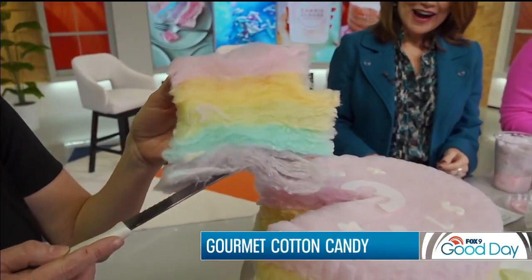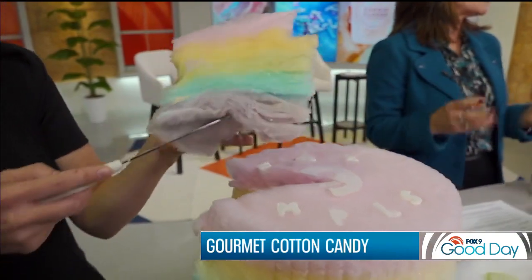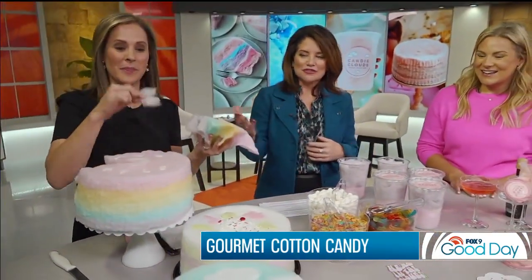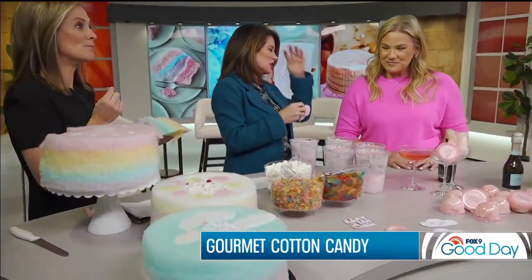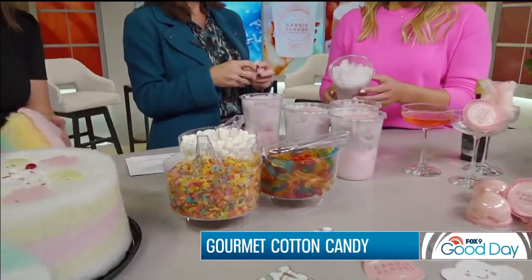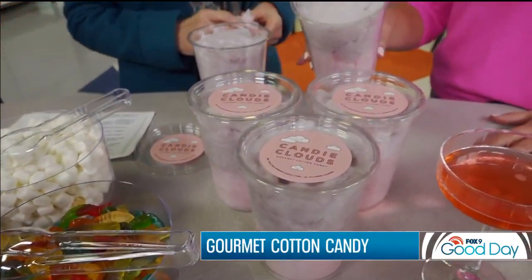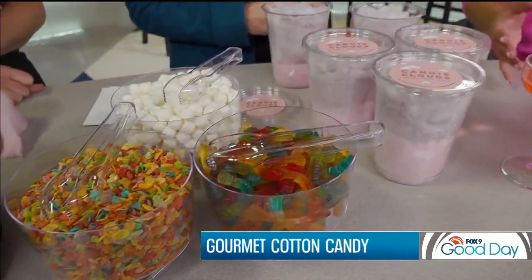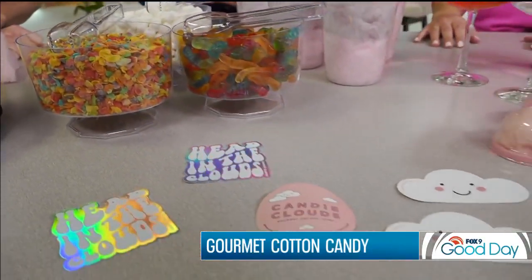Are you kidding me? That is so cute! How do you get the different layers? You just go cone by cone — it's unbelievable. And it's just gorgeous. Here you have all these different toppings — gummy worms and more. The fun thing about our cotton candy is we like to put it in tubs and bring along a candy bar where you can add your own toppings, because why wouldn't you need more sugar on top of your sugar?